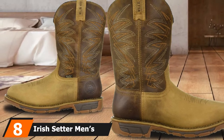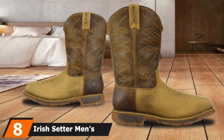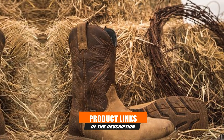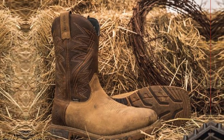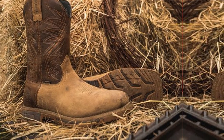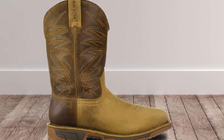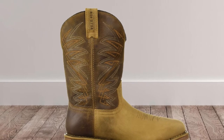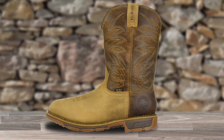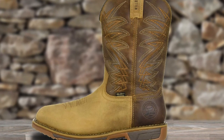The number eight position is held by the Irish Setter Men's Marshall Square Toe Work Boot. This work boot comes with RPM technology ensuring great heat resistance for up to 475 degrees Fahrenheit, with good ease of use and access. Crafted with 100% full grain leather fabric, it is solid, providing greater safety and a cushion feel, with fine durability and support. Its construction also ensures great waterproof benefits and a tough rubber sole for good durability.